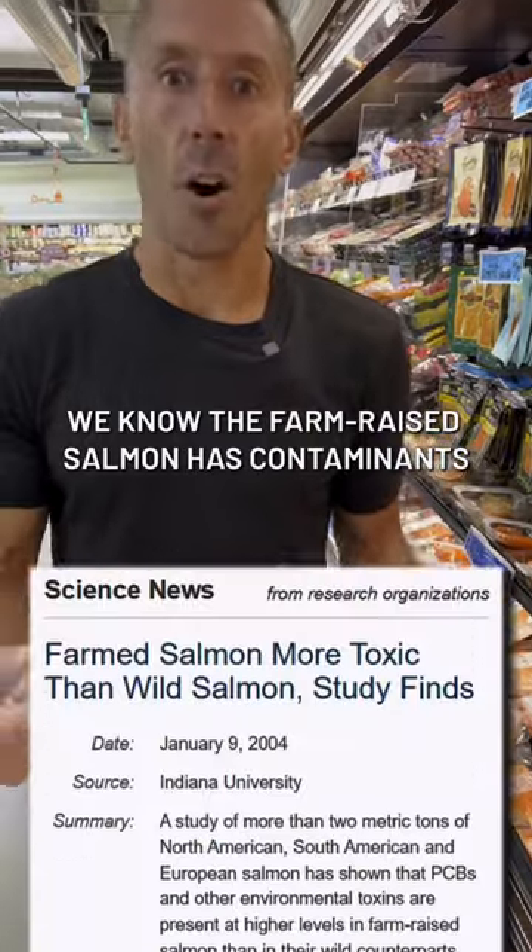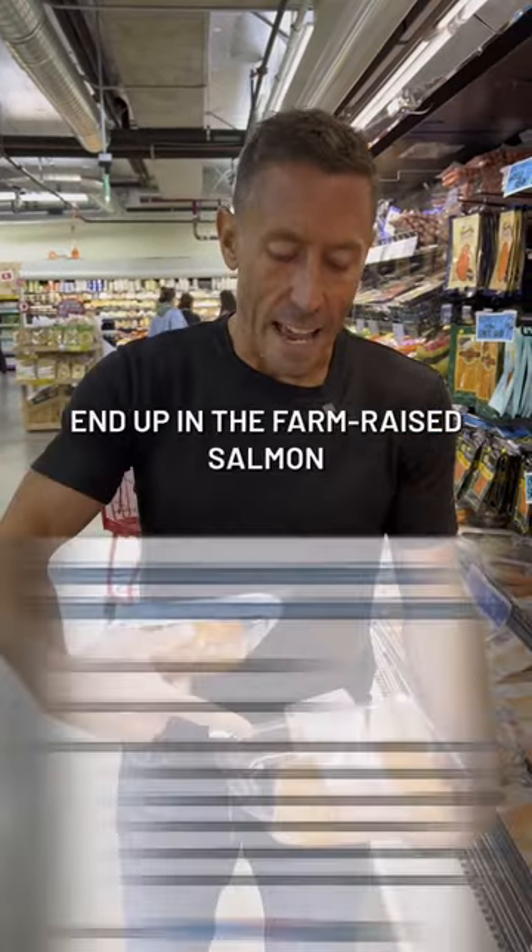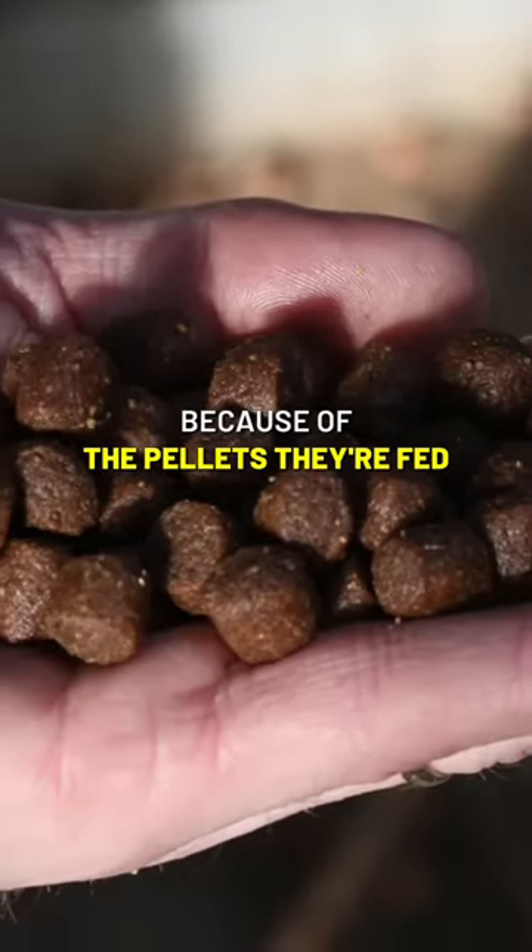The farm-raised salmon has contaminants — PCBs, polychlorinated biphenyls — that end up in the farm-raised salmon because of the pellets that they're fed.